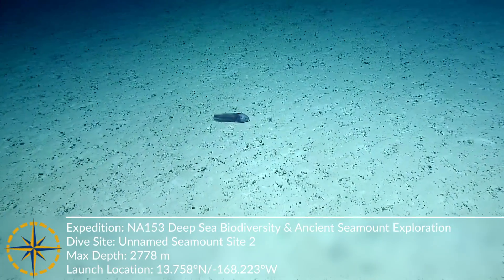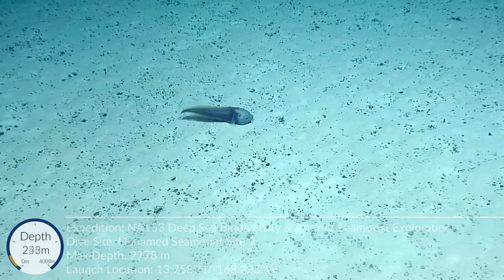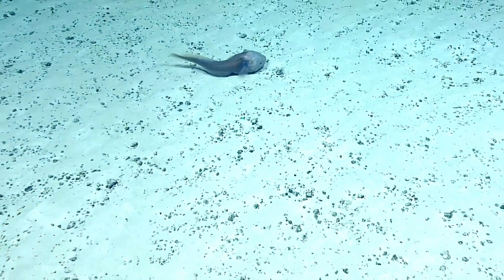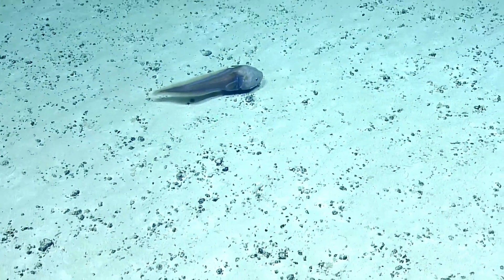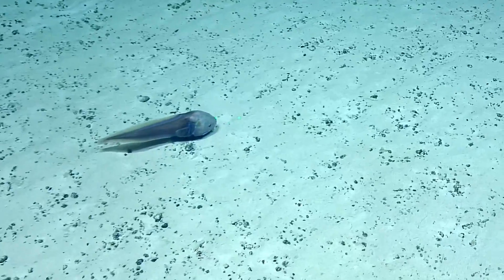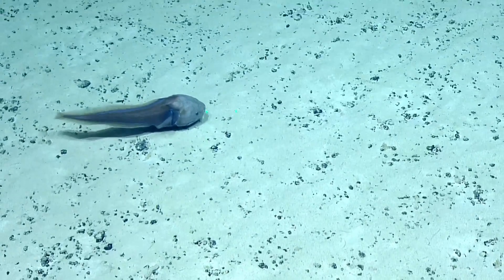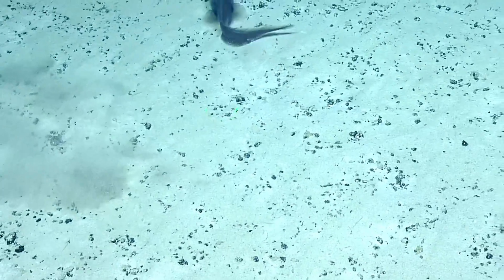Look at that head — it's a cuskeel, 40 centimeters over there. These are bottom-feeding, benthic-feeding fish. They have protrusible mouths: when they open their mouth to feed on something, their mouth extends out of their mouth hole — it's crazy.